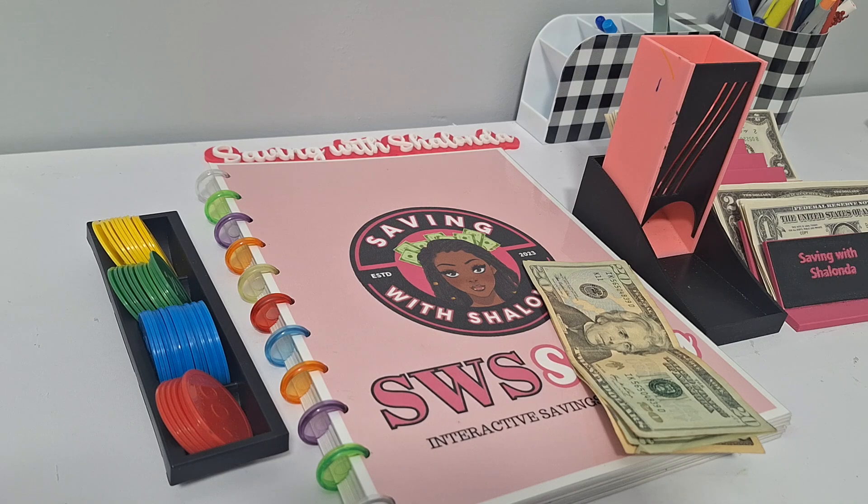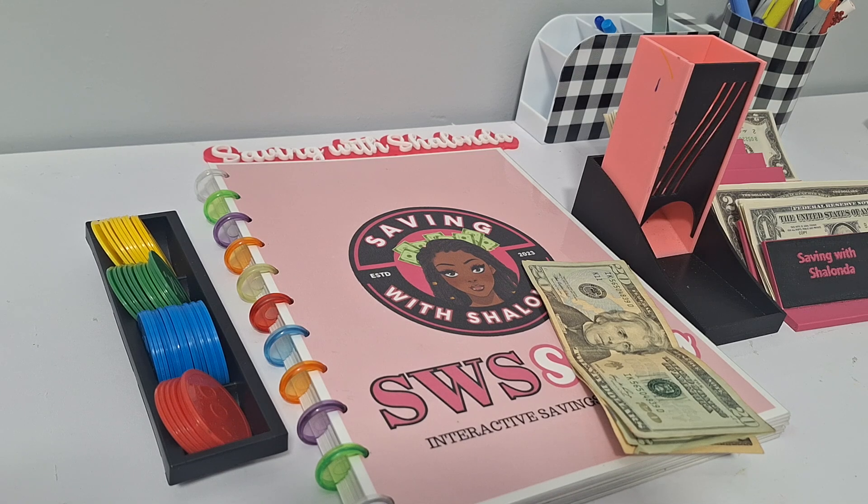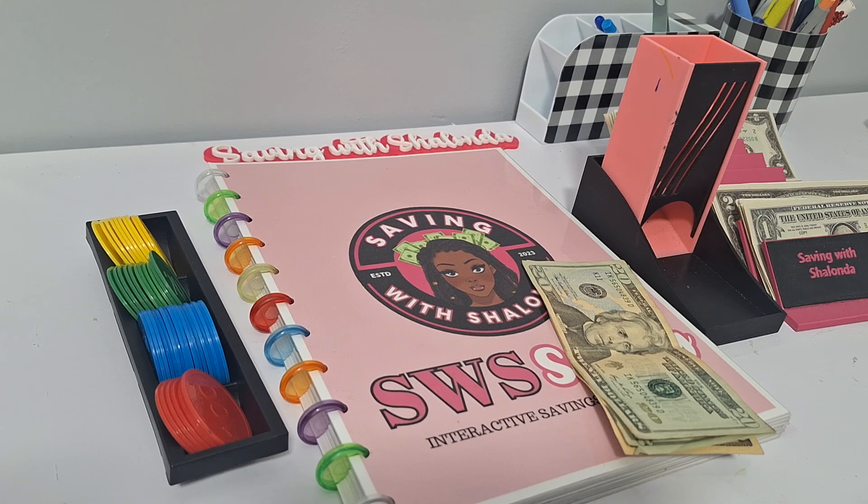On Sundays we play the freebies — they're listed in the description box — at a low amount so that we can save $20 per week towards a starter emergency fund. Our goal is to save $20 per week, and at the end of the year we'll have $1,040 saved by September.